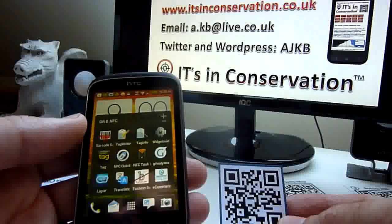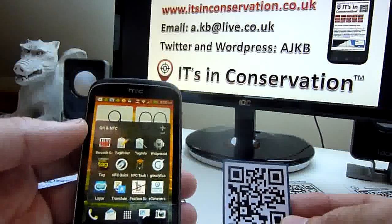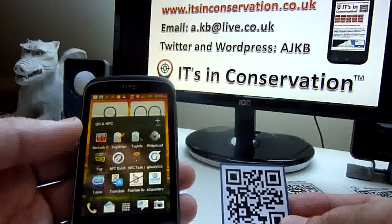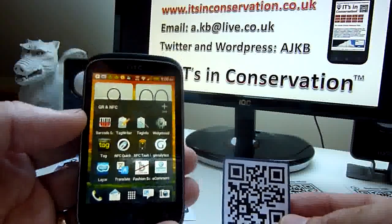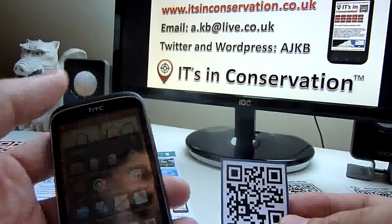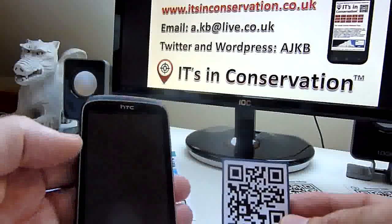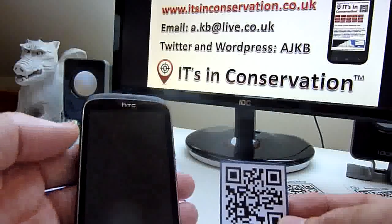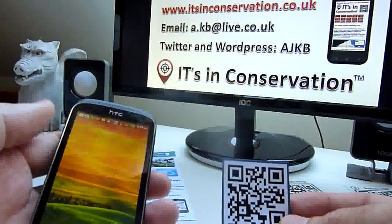QR codes can even link to interactive games. They are rapidly being recognised across a range of sectors, including the heritage sector, as having great potential. Other mobile technologies such as near-field communication tags and augmented reality are also being used to help people visiting heritage sites, giving them instant information as and when they need it.